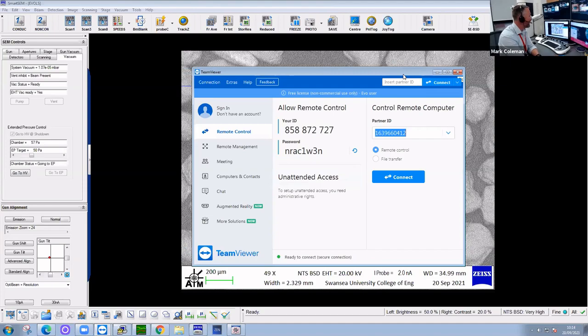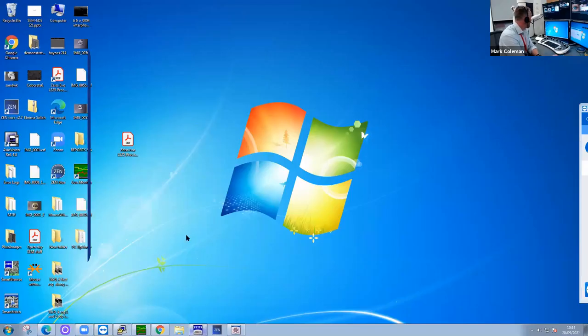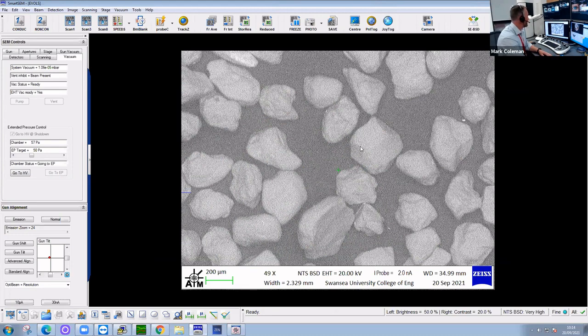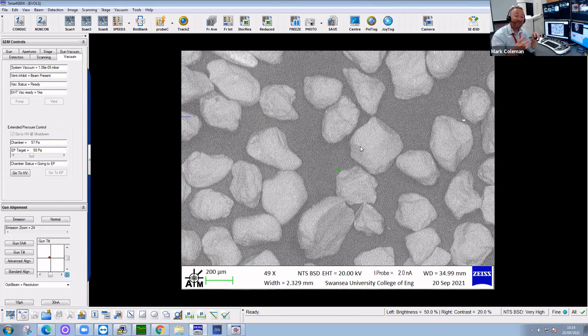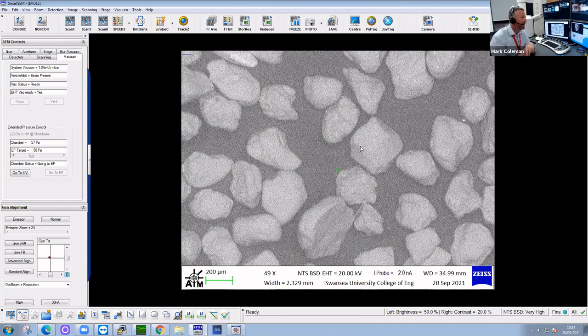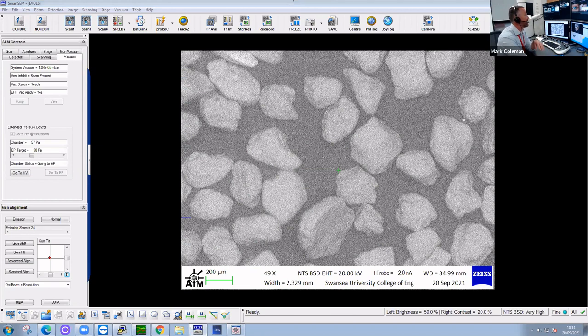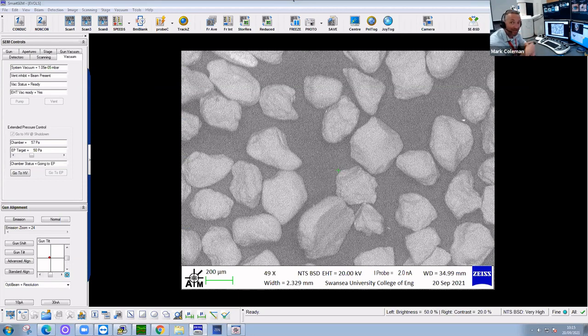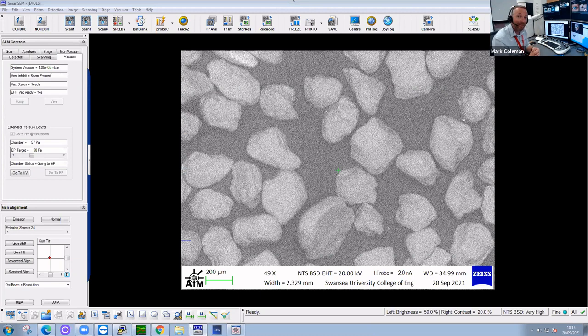For that reason, we need to use an electron microscope. Instead of using light, we can use electrons. There are two cool things about electrons: they're really small, and they're negatively charged — so we can control them. We have an electron source at the top firing electrons down at about 20,000 volts, and we use that beam to scan across our sample. Because electrons are very, very small, we can focus that beam and get really good resolution from our material.